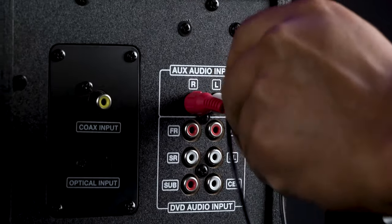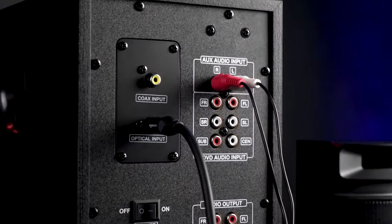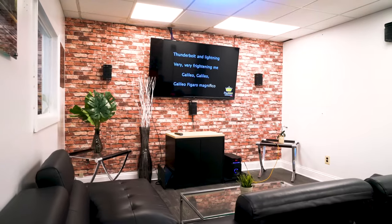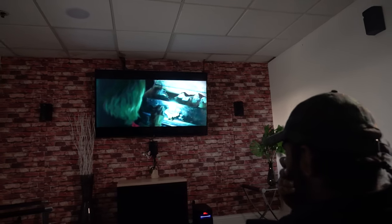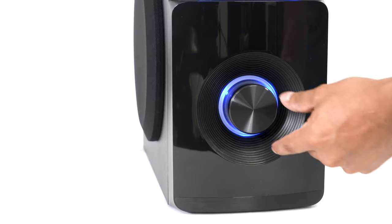There are Bluetooth, RCA inputs, and an optical input to plug directly into your TV. There are also 5.1 RCA inputs to get full surround sound from a Blu-ray or DVD player. For all of these inputs, music or sound will play through all five speakers and the subwoofer for a completely immersive experience.